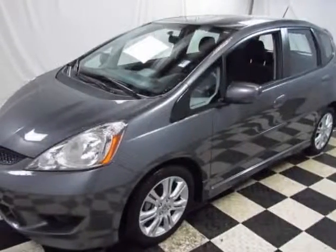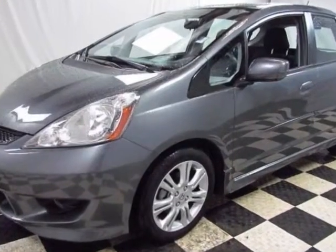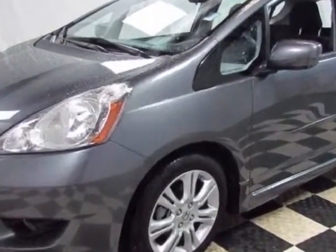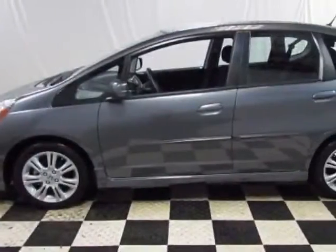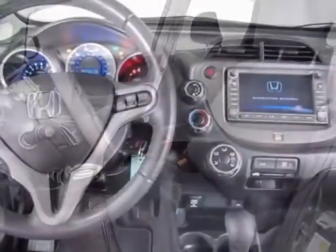Look at this certified pre-owned 2011 Honda Fit. Carfax has certified this Fit as having one owner. This Fit has just under 6,500 miles. This vehicle gets an estimated 27 miles per gallon in the city and an estimated 33 on the highway.